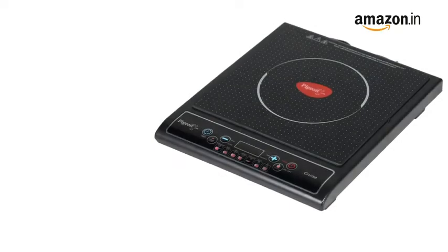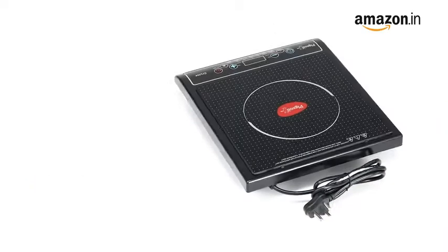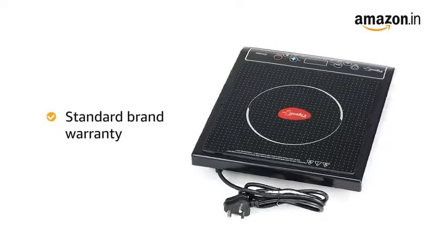In the box, you will find one induction cooktop. This product comes with a standard brand warranty.